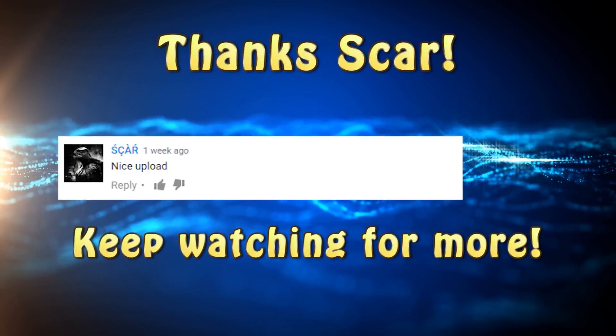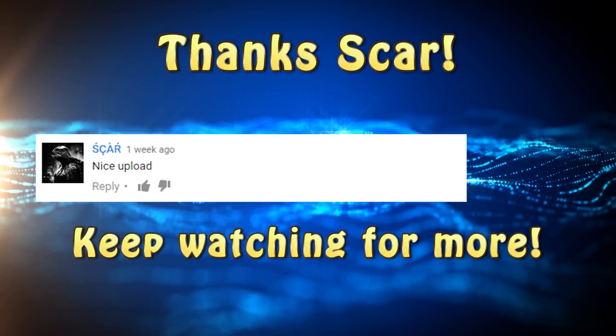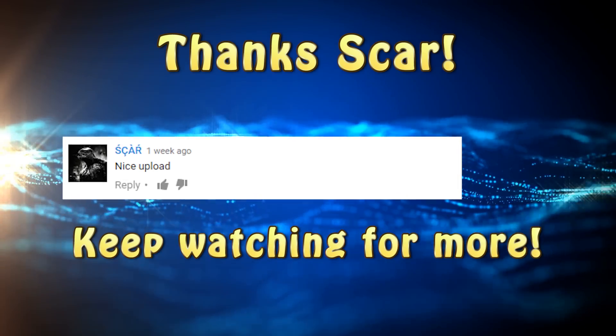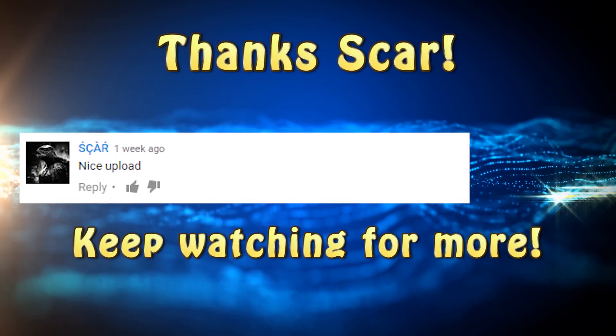Before we dive right into this video, let's take a quick look at one of our viewers' comments. Scar had this to say: 'Nice upload.' Thanks for commenting, Scar, and thank you all for watching. Now, back to our video.